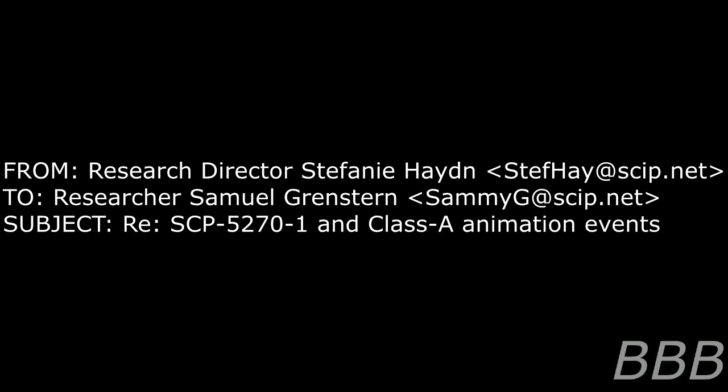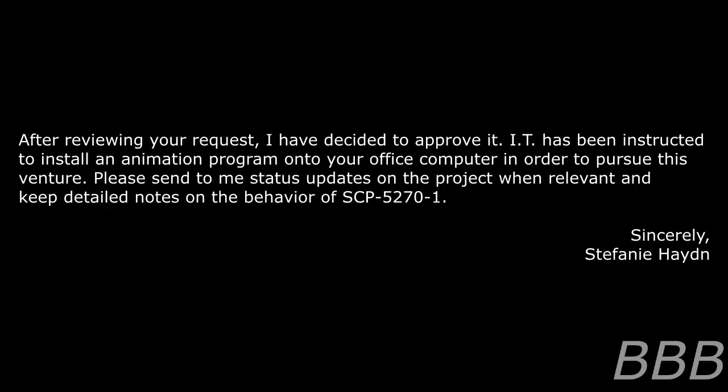From Research Director Stephanie Hayden to Researcher Samuel Grenström. Subject: Regarding SCP-5270-1 and Class A animation events. After reviewing your request, I have decided to approve it. IT has been instructed to install an animation program onto your office computer in order to pursue this venture. Please send me status updates on the project when relevant and keep detailed notes on the behavior of SCP-5270-1. Sincerely, Stephanie Hayden.